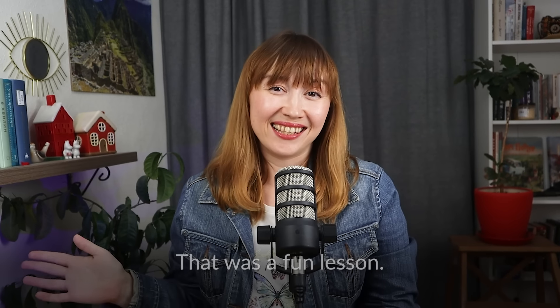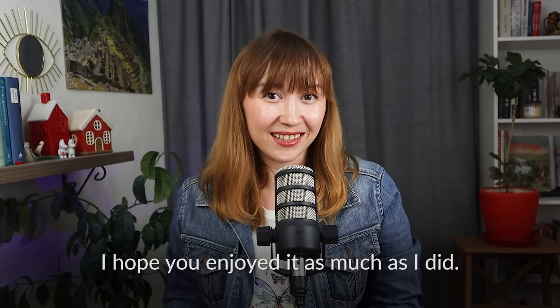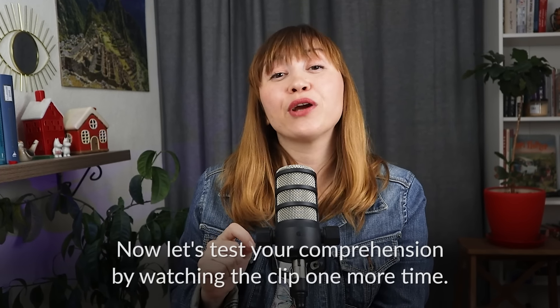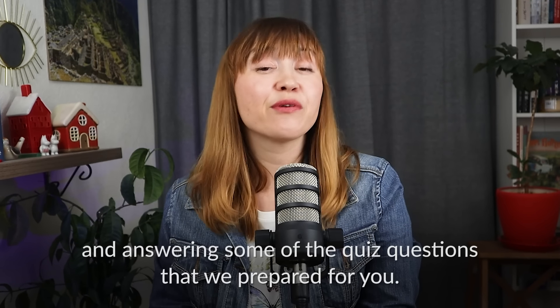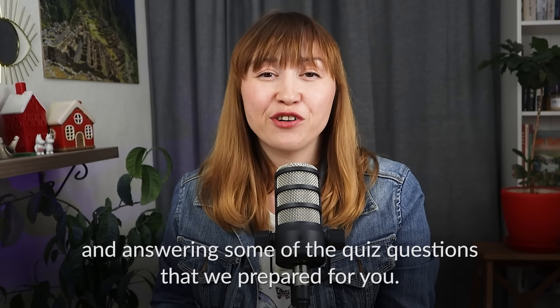That was a fun lesson. I hope you enjoyed it as much as I did. Now let's test your comprehension by watching the clip one more time, this time without subtitles, and answering some of the quiz questions that we prepared for you.